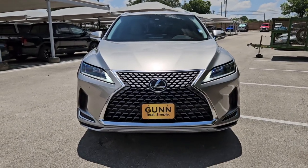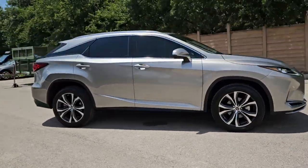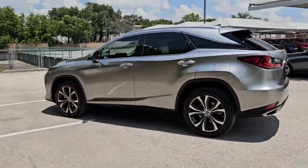Get into the 2021 Lexus RX. This vehicle is an outstanding buy with fewer than 30,000 miles on the odometer. Take a closer look at this captivating RX.